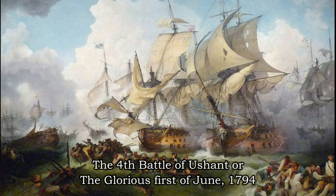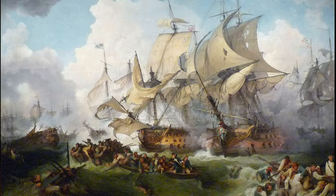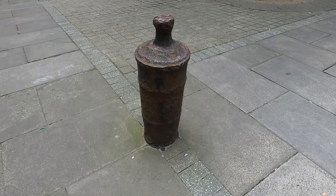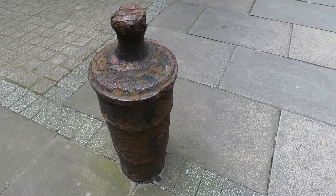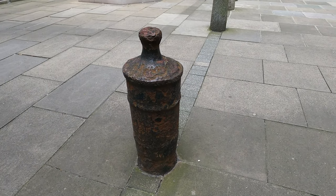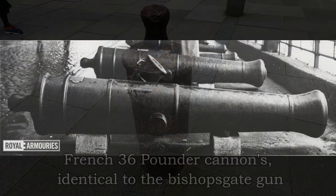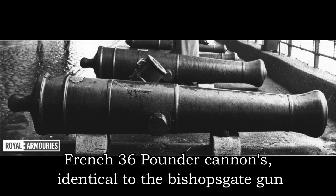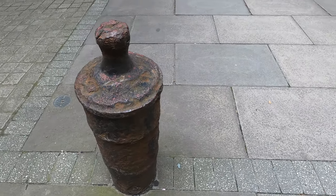On June 1st 1794 a naval battle took place a few hundred miles west of the island of Ushant — a French island approximately at the point where the English Channel meets the Atlantic Ocean — known as the Fourth Battle of Ushant, or more commonly the Glorious 1st of June. It heralded a great British victory over the French. It's a known fact that many of the guns from captured French prizes were taken to the Tower of London, and historians believe it is highly likely that this is one of them. It also matches the design of French origin — a heavy 36-pounder, the first of which was cast in 1786.